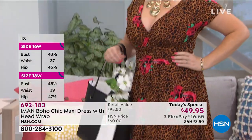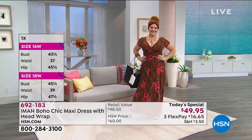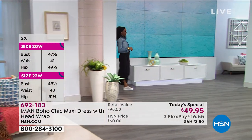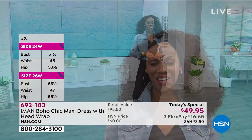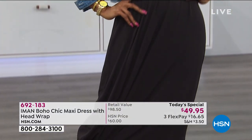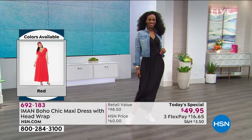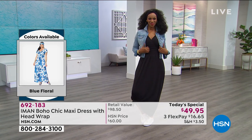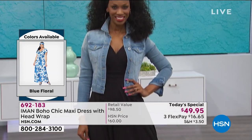Not only is it extra small through 3X, we also have three different lengths, which is so important — especially for those of us who are petite. We tend to miss out on maxi dresses because you either have to pay extra to have it hemmed, or you're stepping on the front all day. If you pick up the petite, it's 51.5 inches in length — that's what Tabitha has been wearing; she's 5'2". Average is 55.5 inches long. And tall is 59.5 inches.